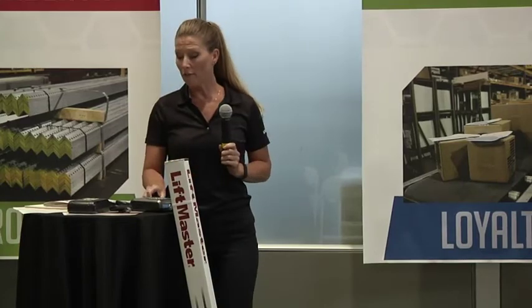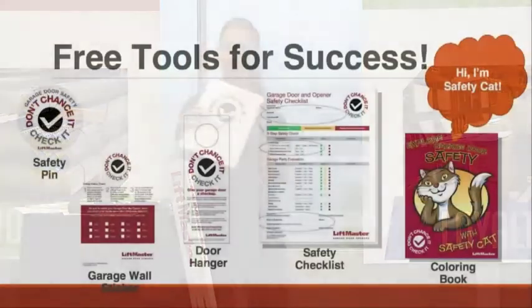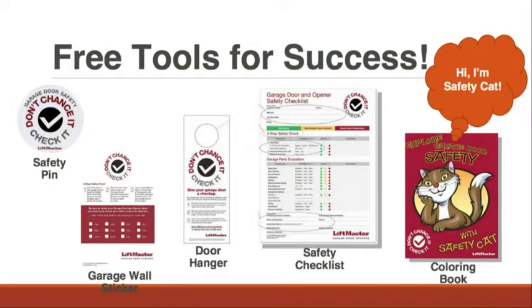We do have free tools available. We've got these booklets you can order from us, safety pins, stickers for the garage walls, and door hangers to remind homeowners they need to be safe. We even have coloring books for the kids — give them the coloring book because they're going to want to talk to Safety Cat and talk their parents into getting a new opener. You can get the kids involved in helping you sell. It works — my niece loves the coloring book.